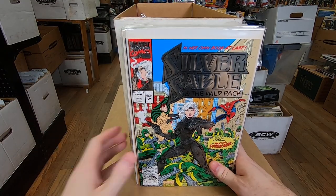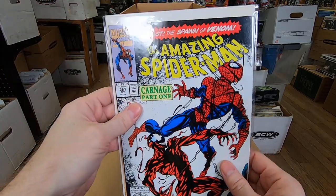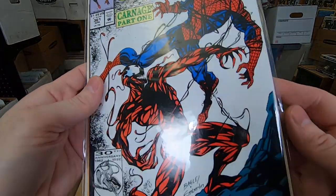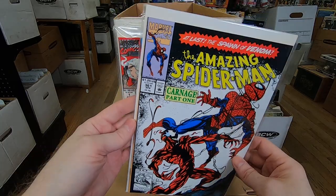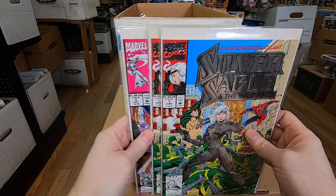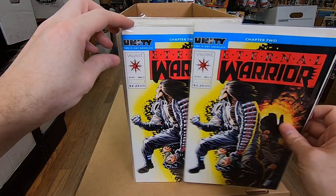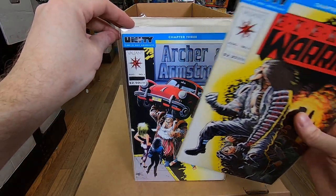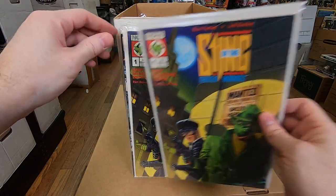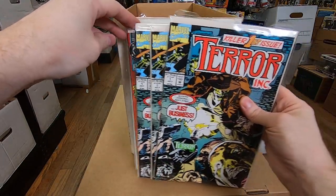The final stack from this box has the one big key issue that has some value — and that's the first appearance of Carnage. This has a chance to be a 9.8 because I don't see any damage; I have to look out of the bag, but still, that's a great comic book. Silver Sable number one — I think has a little bit of value. Two of those, number two — a couple of those. Eternal Warrior number one, a couple of those. Archer and Armstrong number one, a couple of those. Sting of the Green Hornet number one — that's a cool cover — a couple of those. Terror Inc. number one — three of those.